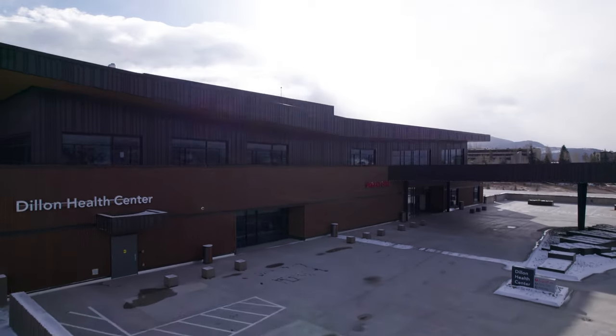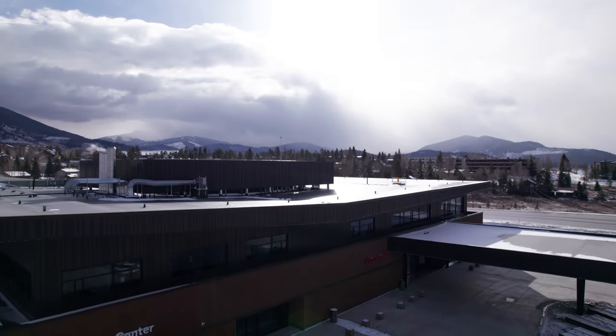Hi, I'm Craig Cohn, the Chief Real Estate Officer with Vail Health. I'm standing in the lobby of the new Dillon Health Center, located at 365 Dillon Ridge Road.